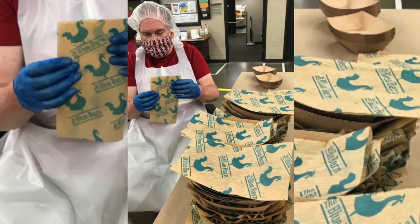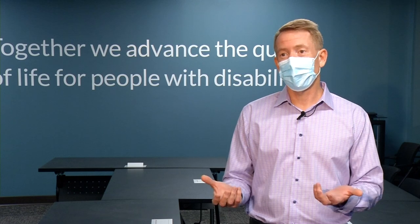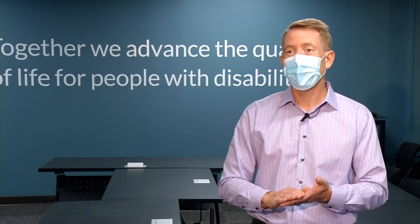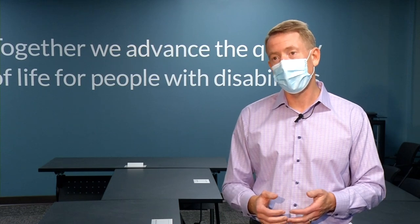Workers from Opportunity Partners, which has locations in Plymouth and Minnetonka, got the job done. This year we did 95,000 of these pieces of paper into the dishes, and over 100 people with disabilities worked on that project, and we completed it in about one and a half weeks.